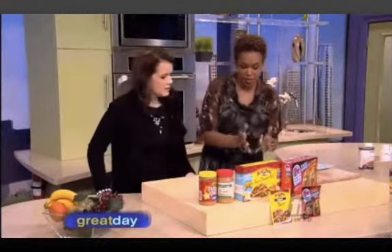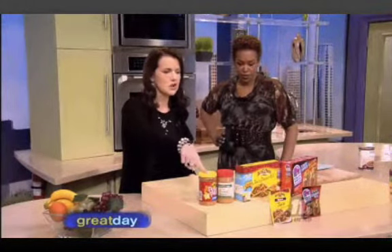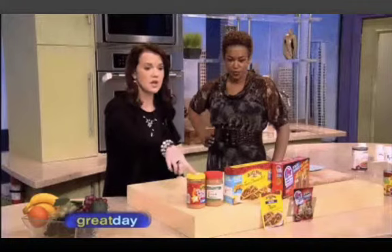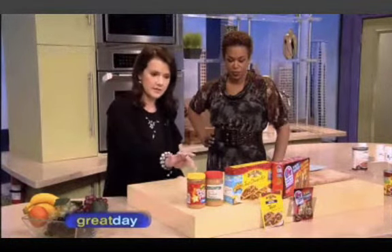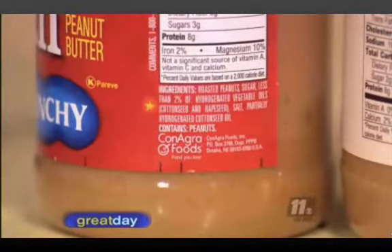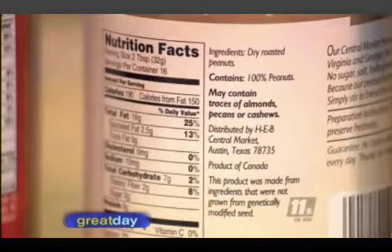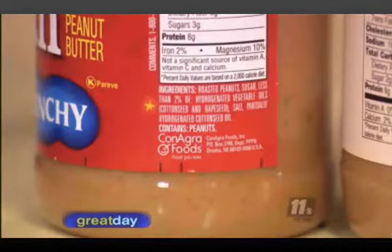To make better choices, it helps to compare products. Take peanut butter — so many people, especially with young children and seniors, just grab whatever's on the shelf. This particular brand has partially hydrogenated oil. But this healthy alternative? Its only ingredient is dry roasted peanuts. The more ingredients listed that you can't pronounce, the harder your liver and kidneys have to work to process them.